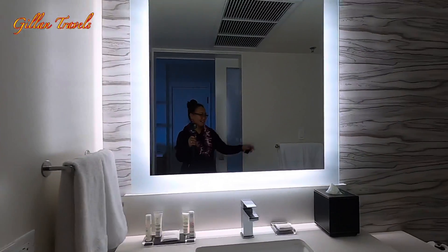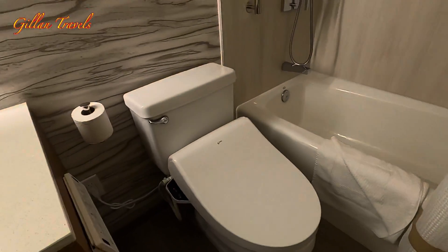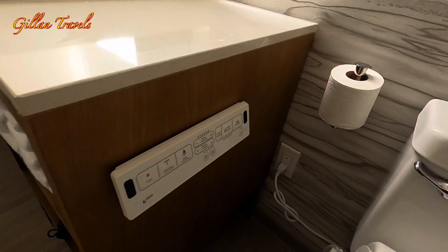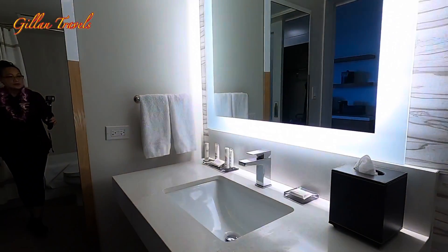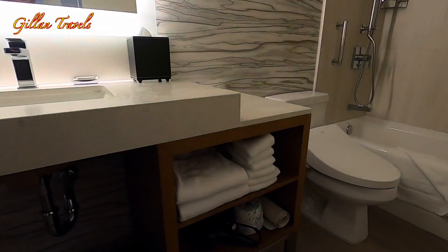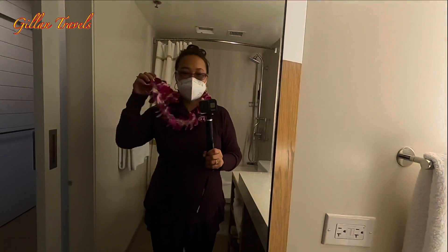This is the washroom — there's a shower and a bathtub, and this is the toilet. There are some complimentary soap, shampoo, and conditioner, and extra towels here. There's also another mirror.